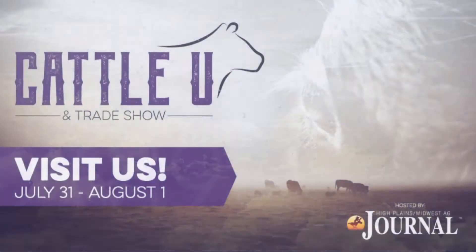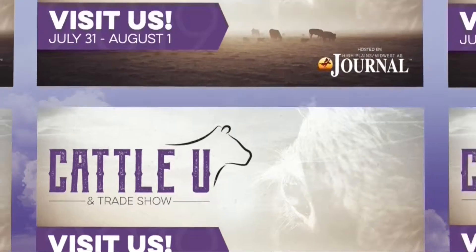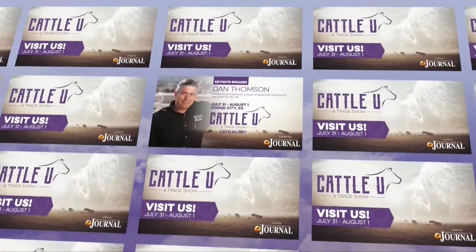Hey folks, welcome. I'm here with Holly Martin of the High Plains Journal and she has some exciting news to share. We're having Cattle U here in Dodge City on July 31st and August 1st. It's going to be a great event — I am so thankful that you would bring it here to Dodge City, Kansas.